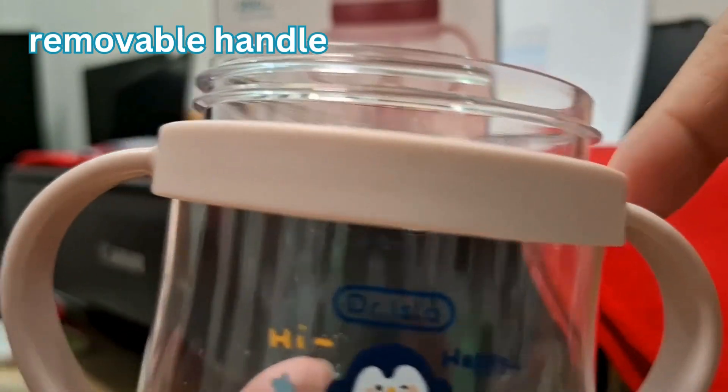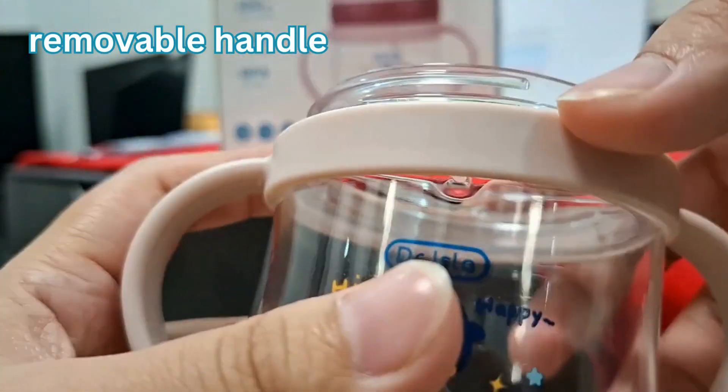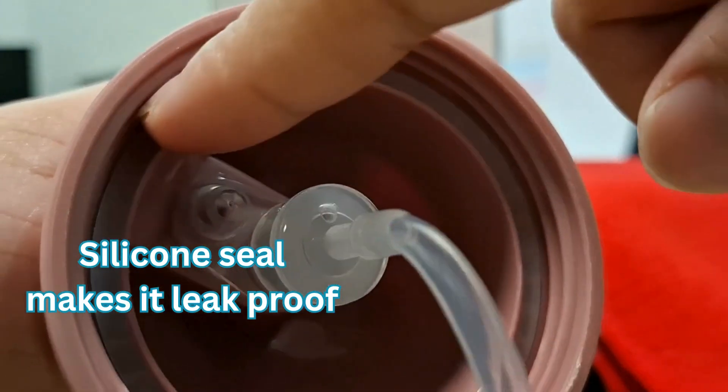Let us open it now. It has a wide mouth for easy cleaning. The handle can be removed and is easy to put back. On the cover you can see a silicone seal that makes it leak proof.